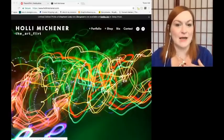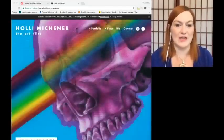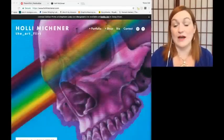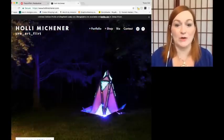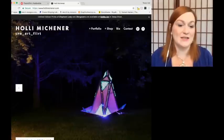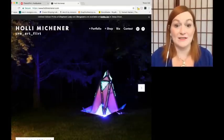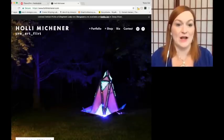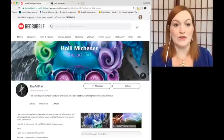I didn't buy my own products again. I bought from my sister-in-law's site. This is her artwork, Holly Michener, and this is her site, The Art Flirt. She is what I consider an amazing artist. She really does a lot of cool stuff, and if you want to check out her portfolio, her bio, her contact, or just her process of how she creates her art, check out her website at Holly Michener. So I went to her Redbubble store, The Art Flirt, and picked out a few things.